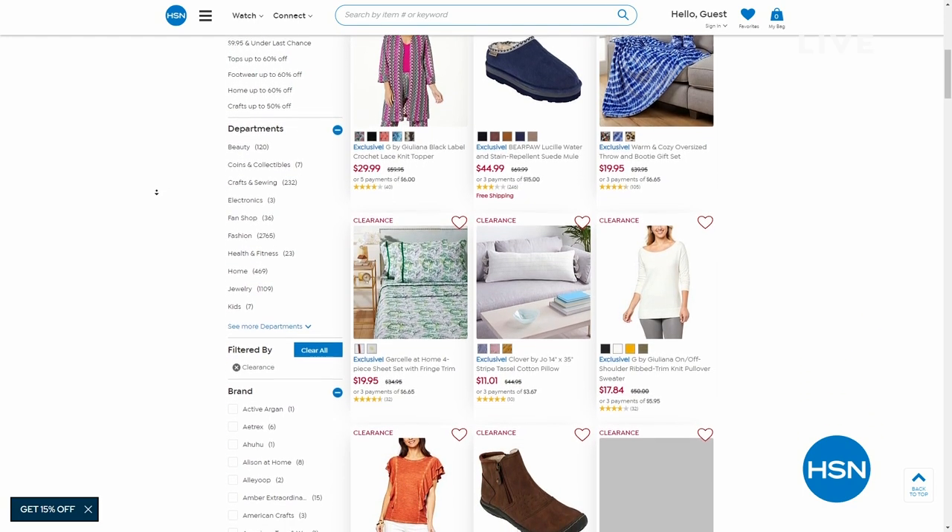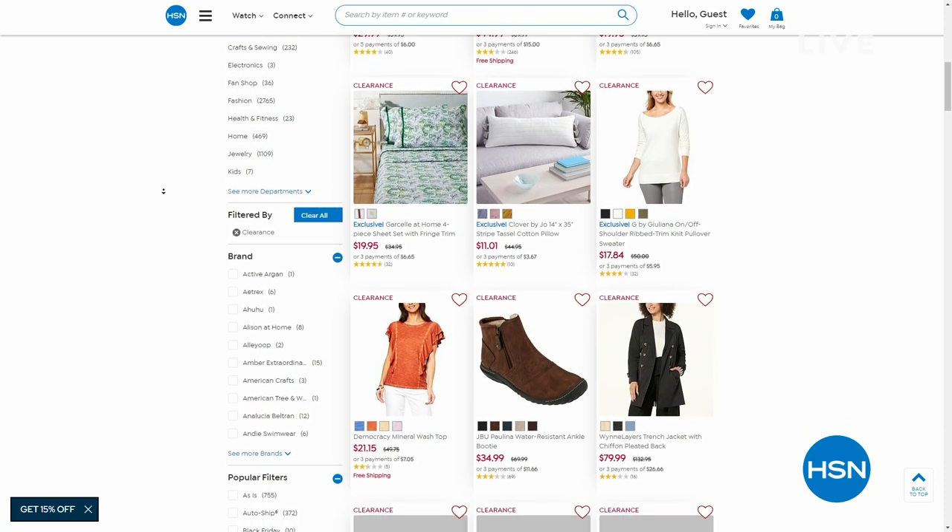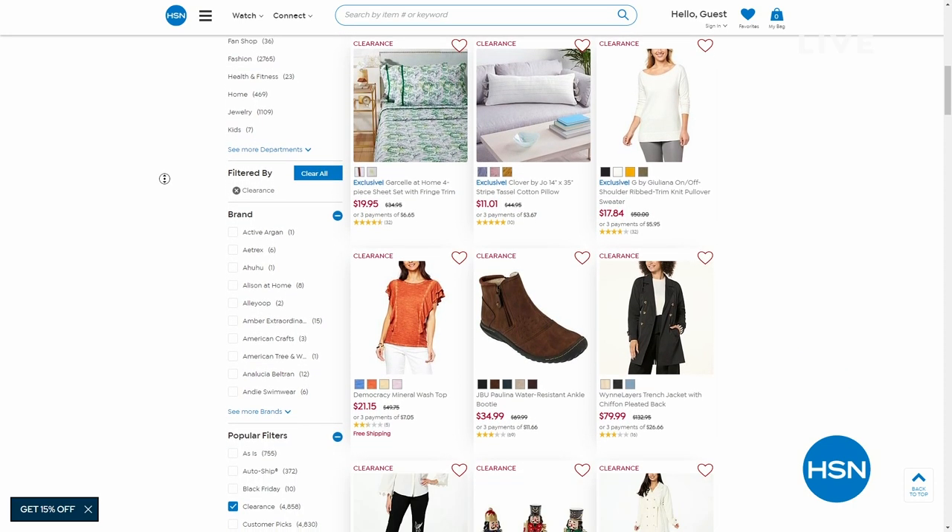By the way, there are several thousands of clearance items in different categories — from fashion to culinary to home decor to bedding. If you search clearance on hsn.com, you can browse them all.